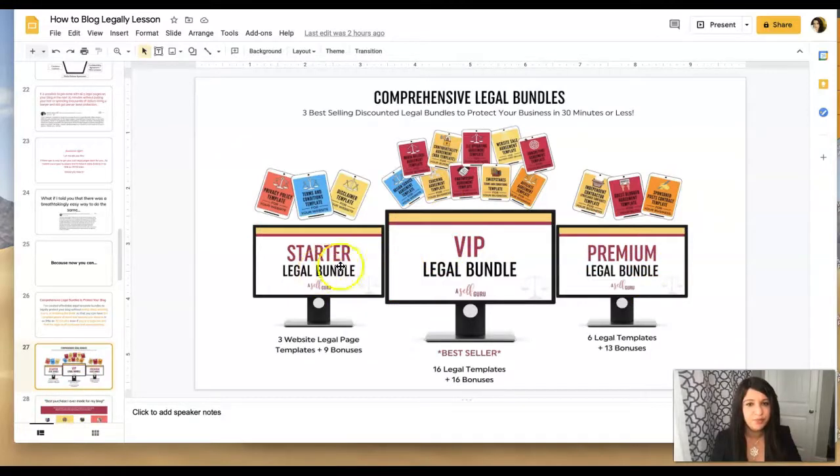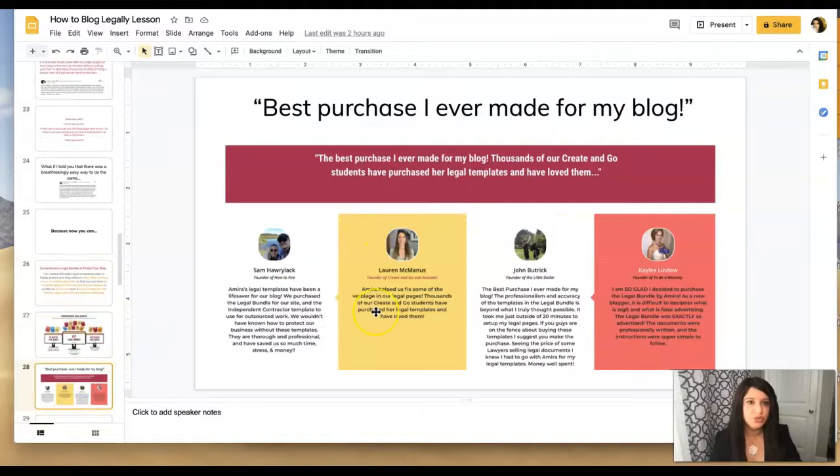The VIP is the best seller because you save a thousand dollars off right now. These are all Create and Go students who say this was the best purchase they made for their blog, and thousands of Create and Go students have purchased my legal templates and love them. One customer noted that the legal bundle saved her a thousand dollars compared to meeting with a lawyer individually for each template — as a lawyer my rate is $350 an hour, and other lawyers charge $500 or more, so it can easily add up.